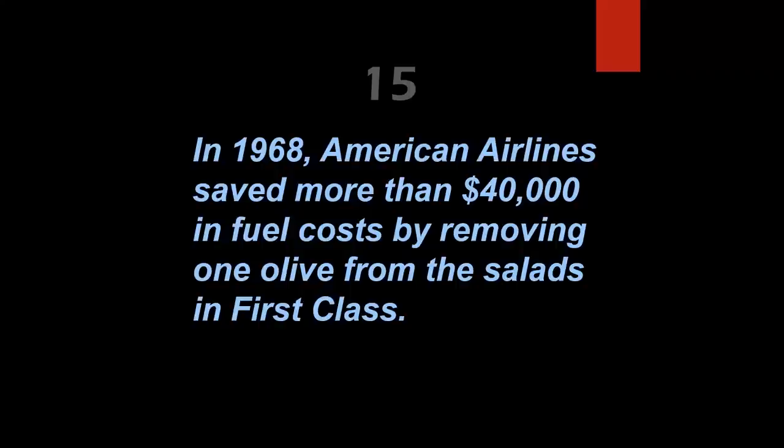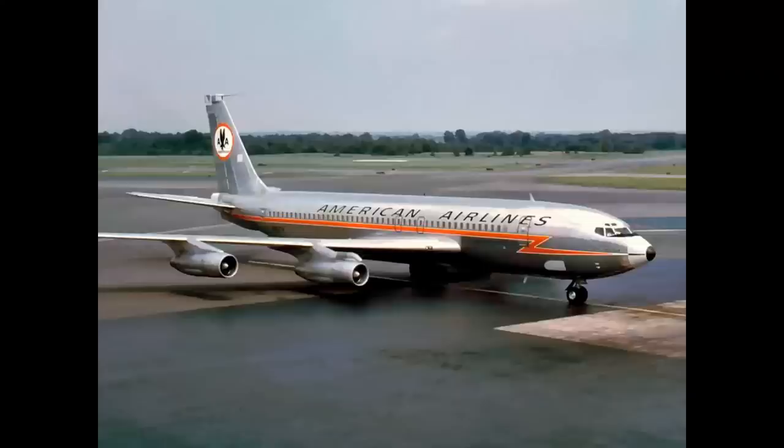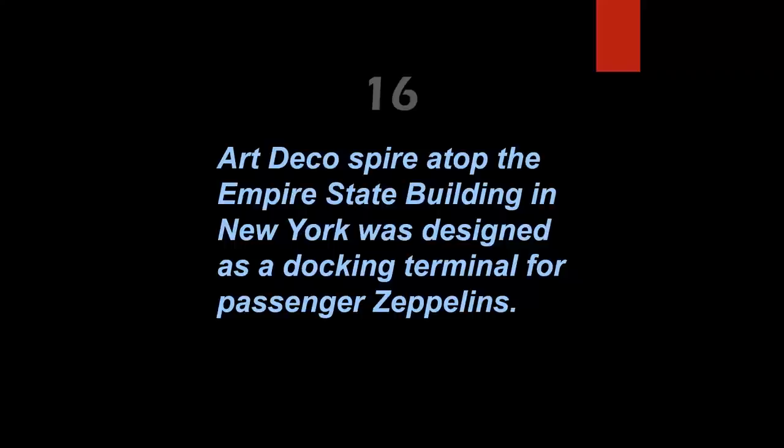In 1968, American Airlines saved more than $40,000 in fuel costs by removing one olive from the salads in first class — you have to be kidding, but it's true. During the Astrojet era under the leadership of Bob Crandall — affectionately referred to as 'Fang' — Crandall was adamant about cost saving, and that one little olive in every first-class salad over a year's time saved $40,000 in fuel.